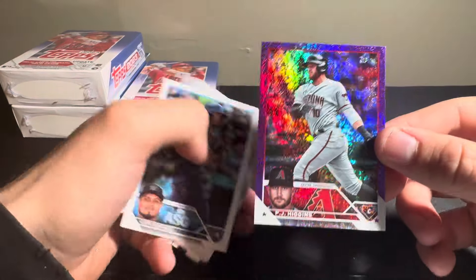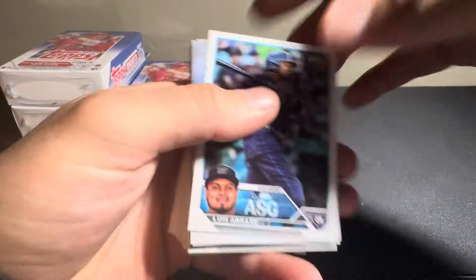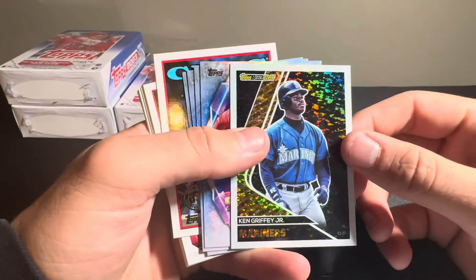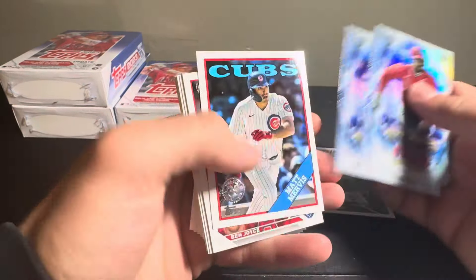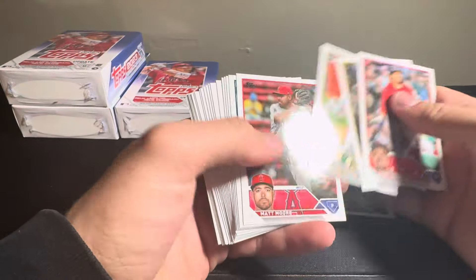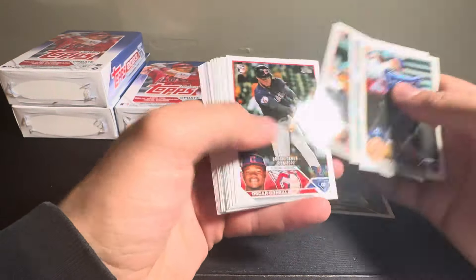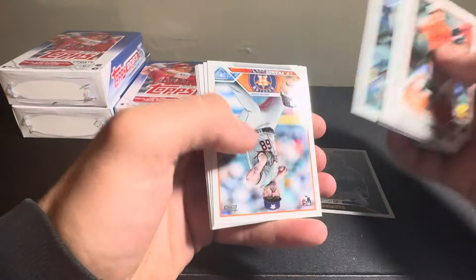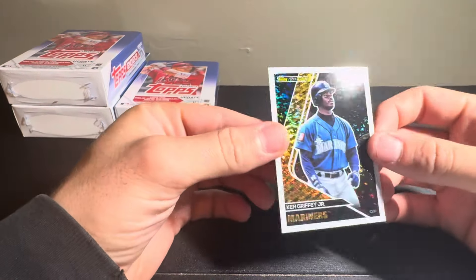We have a purple foil of PJ Higgins. All-star game insert of Luis Urias. And then Ken Griffey Jr. on the black gold. And then just the stars of the MLB. Matt Mervis on the insert. And Ben Joyce. And the rest is just base. Freddie Furman on the rookie. Adley Rutschman rookie debut. And Bryce Miller rookie. So pretty cool black gold — add to the hit stack.